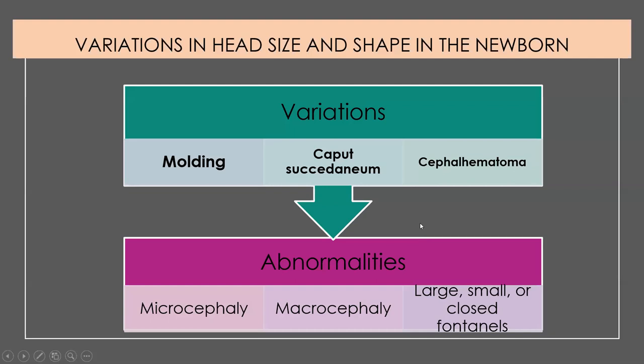There can be variations in head size and shape. Molding is very normal — the bones slide on top of each other for the baby to fit through the pelvis. Caput succedaneum is swelling up underneath the tissue and is expected, requiring nothing to be done. A cephalohematoma involves bleeding and must be watched closely — it can cause increased intracranial pressure and also increases the chance of jaundice because the blood needs to be broken down. Other things to watch for include microcephaly — abnormally small head — and macrocephaly — abnormally large head.